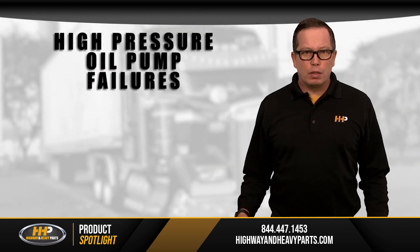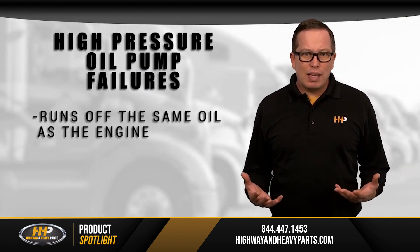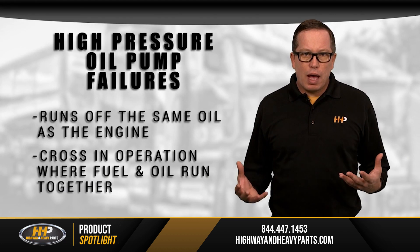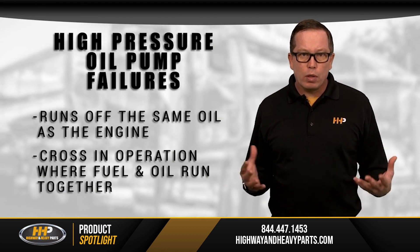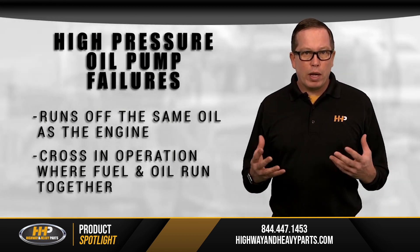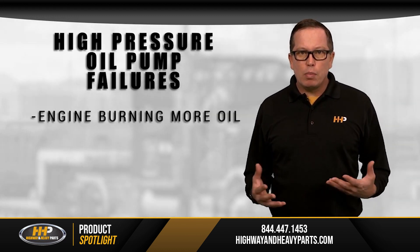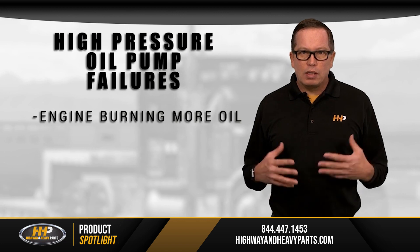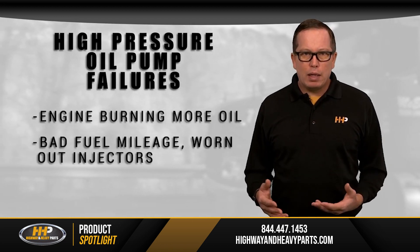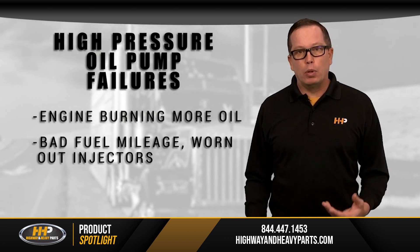But what about failures? There are some places where you might run into problems with your high-pressure oil pump. It runs off the same oil that the rest of the engine uses — this is one of the downsides to the system. There's a point in operation where fuel and oil can run together. It's important to pay attention to oil change intervals because it's all the same oil, breaking down more quickly. You might be getting more contaminants into your oil, your engine might start burning more oil, and suddenly there might not be enough oil in the system. You'll notice your engine running poorly, getting bad fuel mileage, and your injectors can wear out more quickly. There are a lot of opportunities for failure if you don't have the proper lubrication.